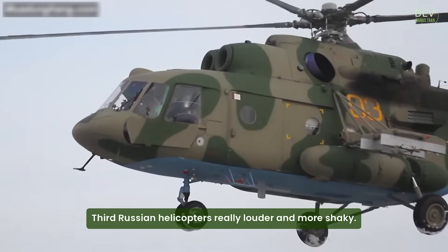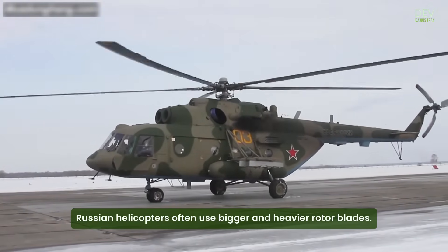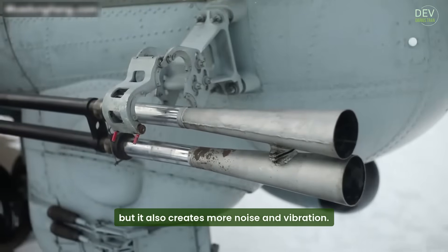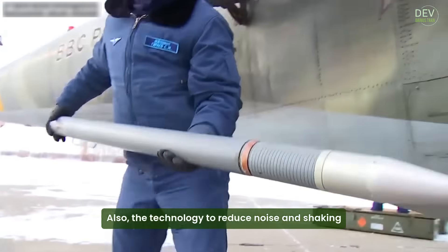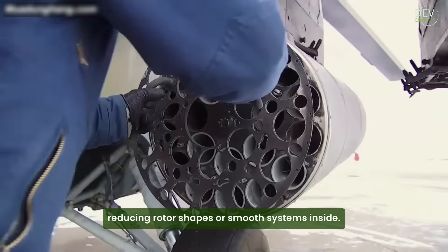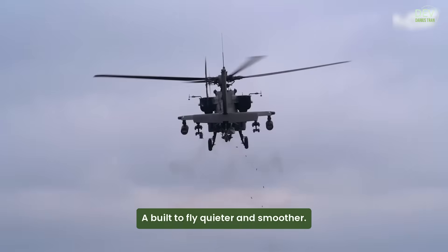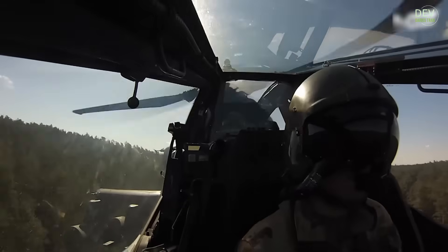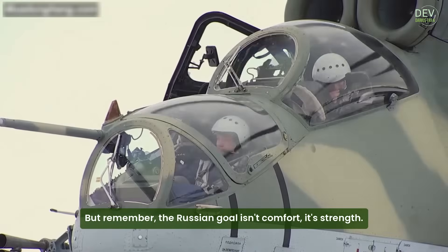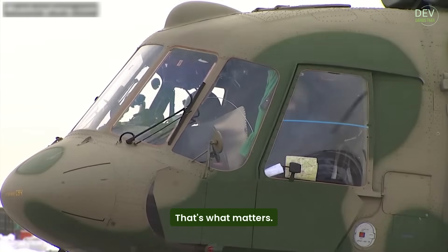Third, are Russian helicopters really louder and more shaky? Yes, they are. Russian helicopters often use bigger and heavier rotor blades, which gives them more power but also creates more noise and vibration. The technology to reduce noise and shaking is not as advanced in many Russian models — they don't have the same modern noise-reducing rotor shapes or smooth systems inside. American helicopters like the Black Hawk or Apache are built to fly quieter and smoother, using better materials, smarter designs, and soundproofing technology. But the Russian goal isn't comfort — it's strength. Even if it's noisy and it shakes, it still flies. That's what matters.